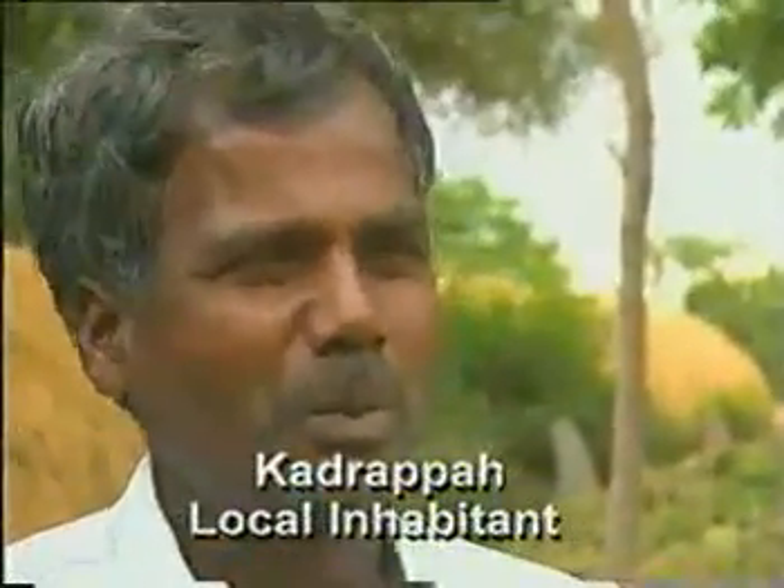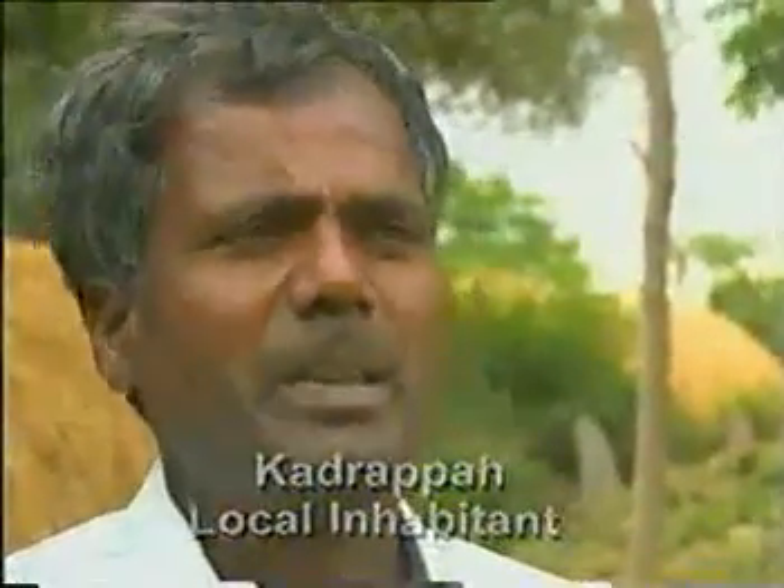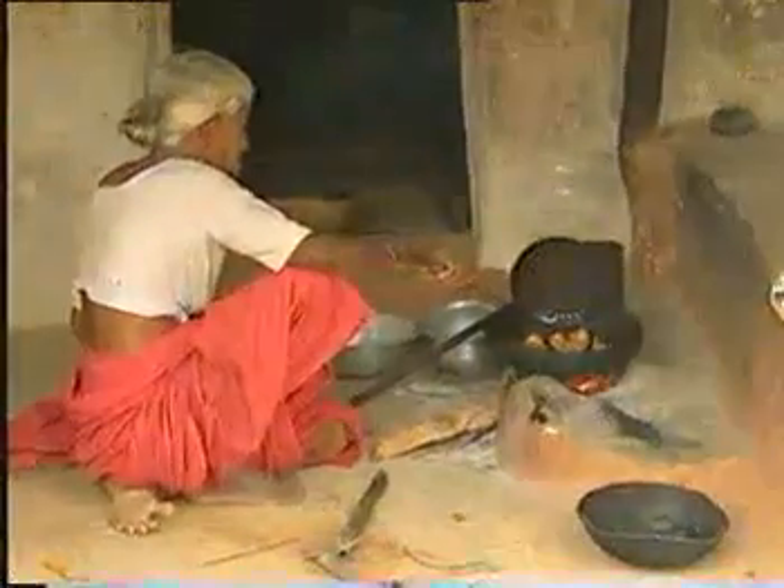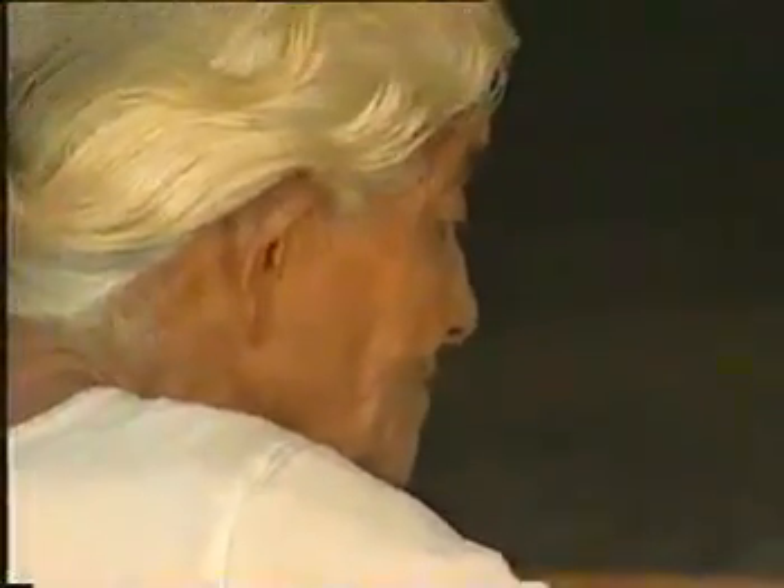A farmer testifies: "Before restoration, we earned about 6,000 rupees per year, but now we can be sure of 10 to 15 thousand. Our first crop was very good. After taking the second crop, there was still water left in the tanks, so we planted a third crop. Before the harvest of the third crop, the tanks had filled up again." The improvements in the economy of this region have led to various social benefits.